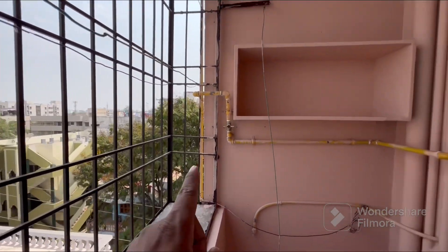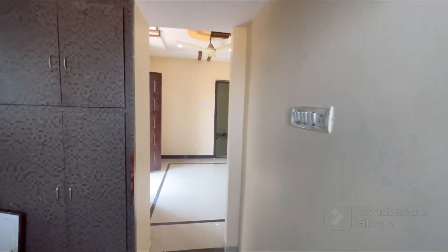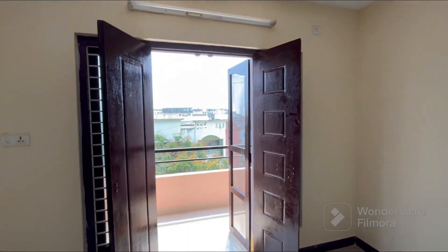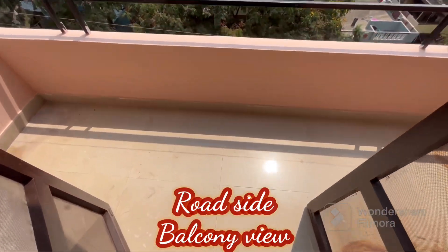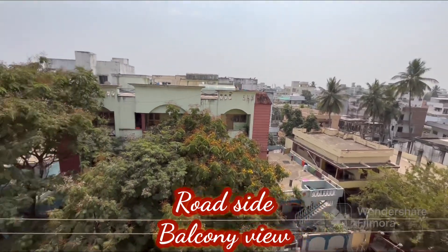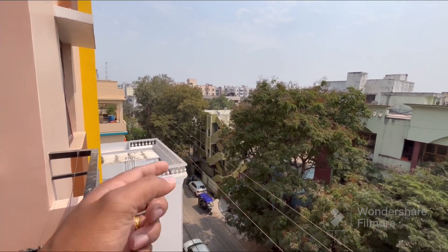This is the underground sump connection. This is the main advantage of the roadside balcony. We have to take a look at the roadside balcony. The roadside balcony is 4 by 13 dimensions. This is the roadside balcony with a view of the main road and the second apartment.